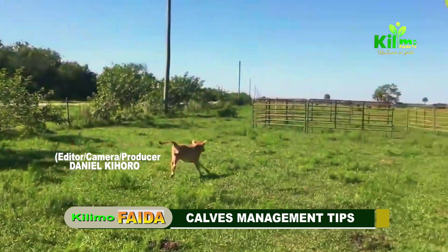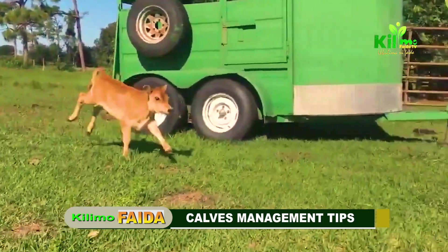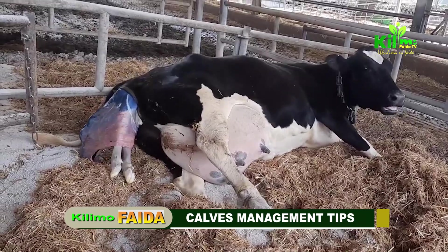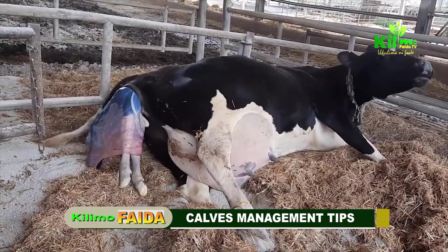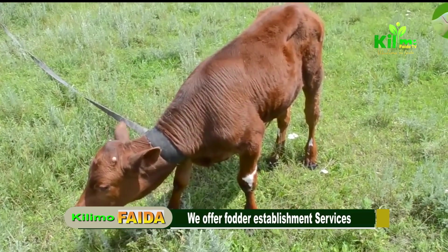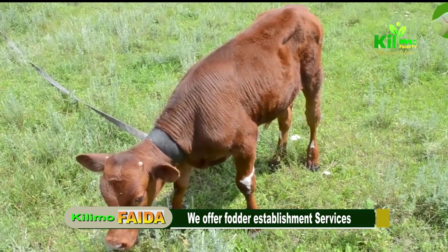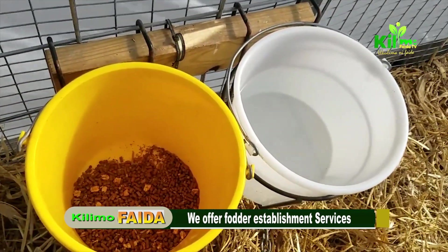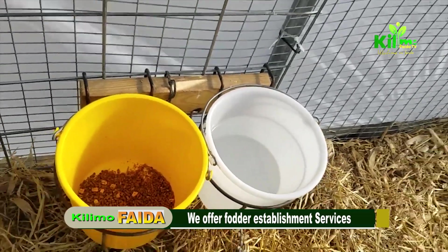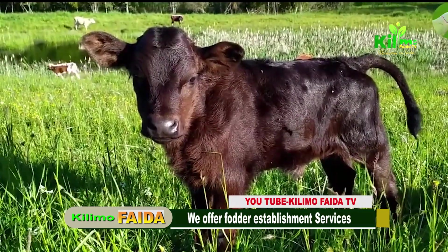As a farmer, you have a dream of a healthy and well-producing herd, but are you aware the journey starts at the very beginning of a calf's birth? In this video, we give you calf management tips from birth to maturity for optimal growth and future production. Join me, your host Bikimani, and remember to share, like, and subscribe to our channel. Proper calf management is essential for ensuring your calves grow up healthy and become productive members of your herd. Special attention is given to female calves to maximize their future production potential. We have five key areas, with the first one being management after birth.